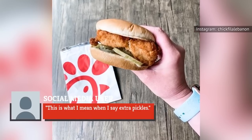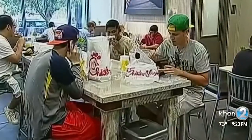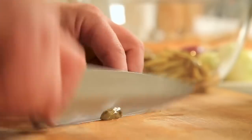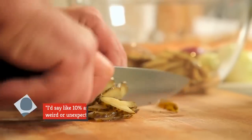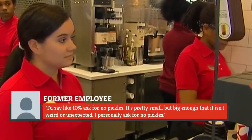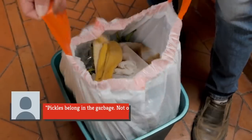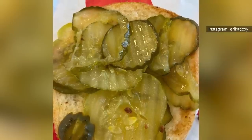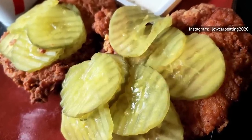Pickle opinions are divided on Reddit — some Chick-fil-A fans love extra pickles, while about 10% ask for none at all, with one person declaring 'pickles belong in the garbage, not on a chicken sandwich.' If you side with the pro-pickles camp, try pushing your luck and see if you can beat the 43-pickle record next time you visit.